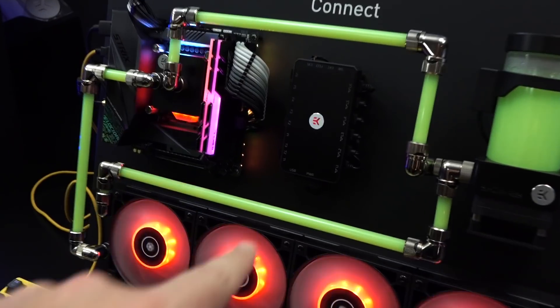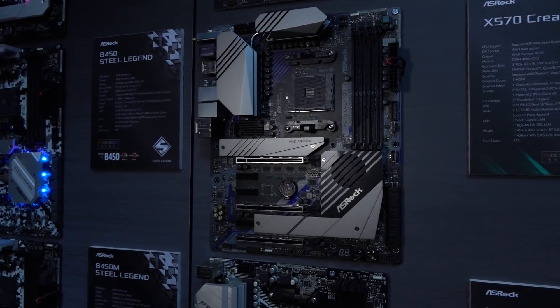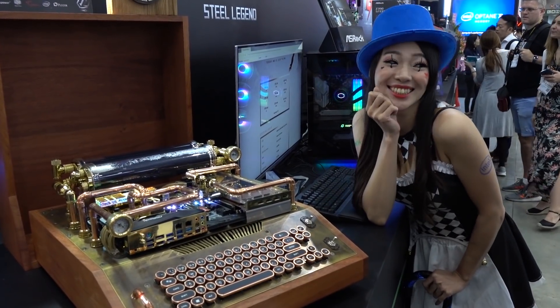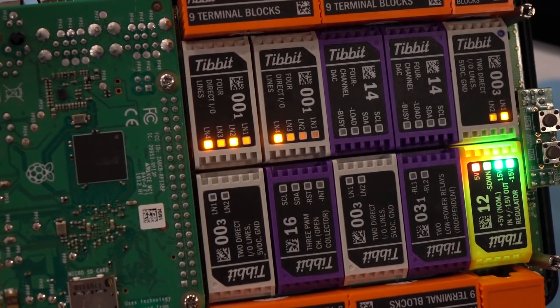Special thanks to EK Waterblocks — just watch their entire video, it'll blow your mind with all the new stuff coming out. Also thanks to ASRock; they do more than just that, they've got their all-in-ones and everything else, so be sure to watch that entire video. And thanks to Inovex, who sponsored us to come check out all the cool innovative stuff. Be sure to watch all that coverage — the links are at the top of the description.